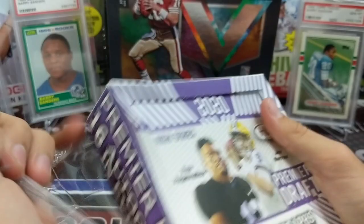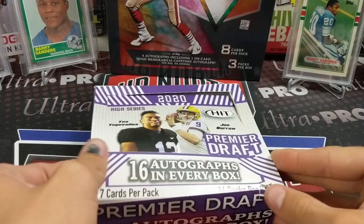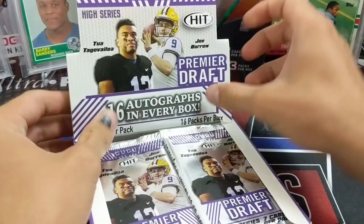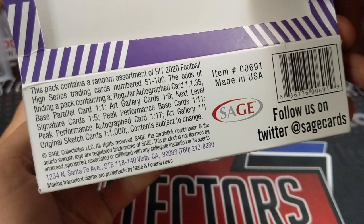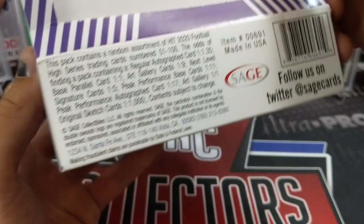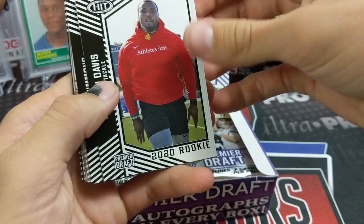Some of the cards sell pretty well. Obviously there are no Prism cards or anything like that, but these are some of the first autographs you can find. Joe Burrow's auto does somewhat well out of here. Training cards are numbered 51 to 100. Regular autograph cards are one in every one. There are base parallel cards, art gallery cards, next level signatures, peak performance cards, and one-of-ones at 1-in-1,000. We got this from our friends at Bench Clear Media. Thanks for watching — if you haven't subscribed yet, please hit that subscribe button and check out the other channels on Bench Clear.